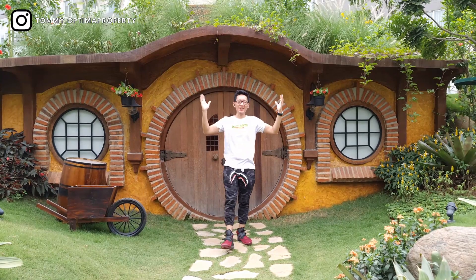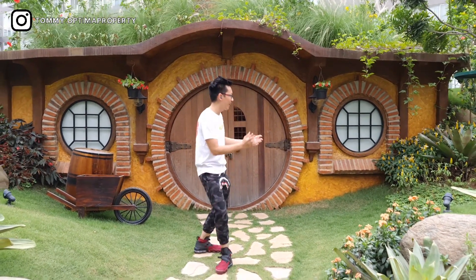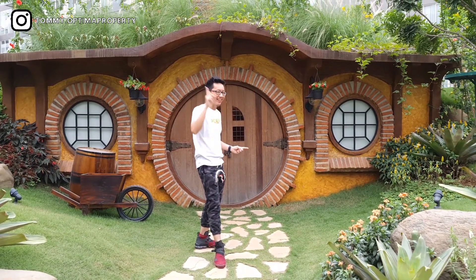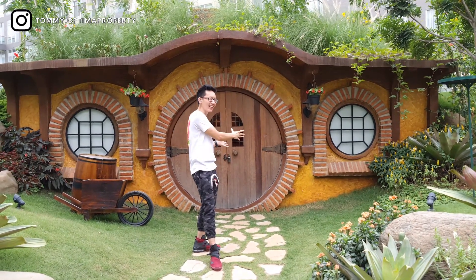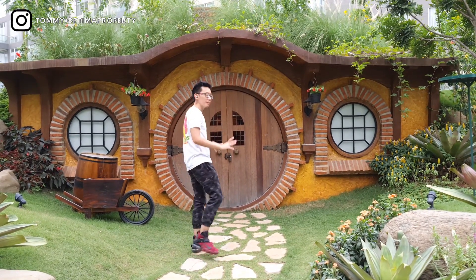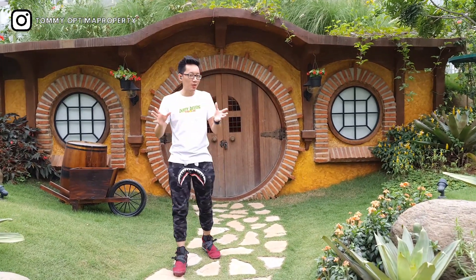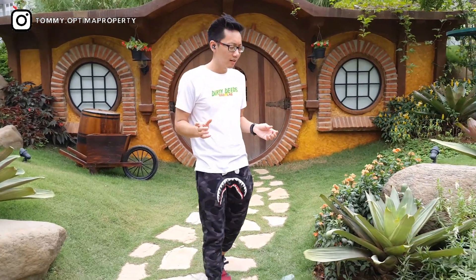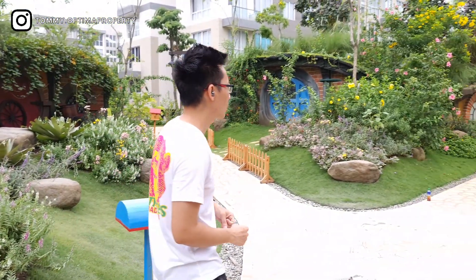Hello friends, welcome to my Tommy Valentino. Where is my place? There is a Hobbit house — if you've ever watched the film — I don't want to say it's the same, but it's still there. So I can't see the inside, but if you've already opened it, you can go inside. Maybe you'll ask: is this place an apartment, or what?